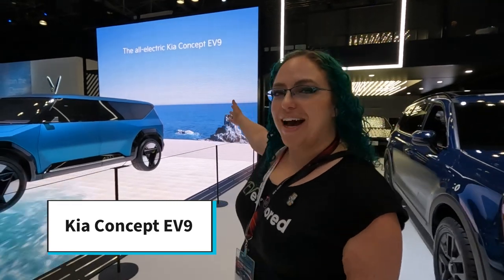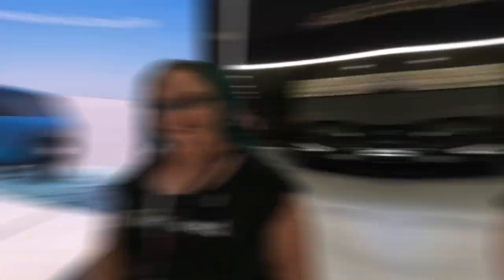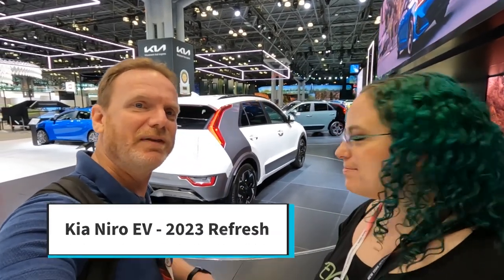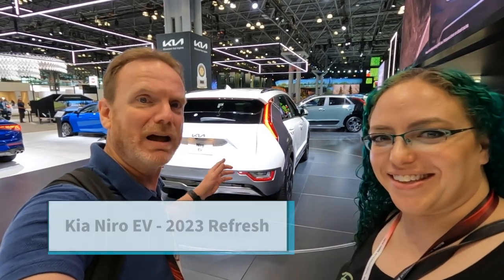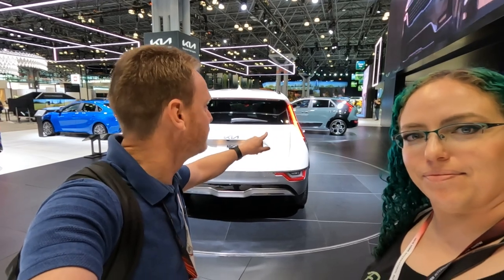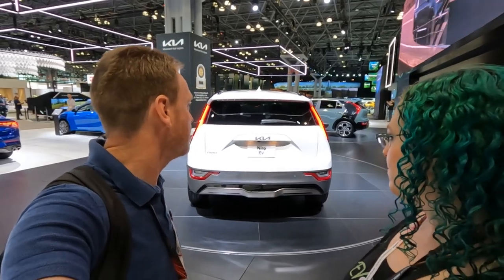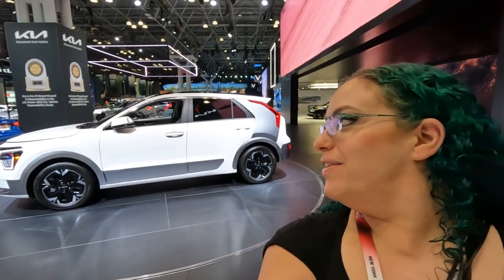Here we have the Kia Concept 9, which we saw unveiled at the LA Auto Show — going to be a really interesting vehicle in a couple of years. The Kia Niro is being refreshed for 2023; they'll still have a gas version and a hybrid version, and behind us is the EV version. I think it looks a lot better — I like the two-tone, which is a design I haven't seen much before but they pull it off well. The Niro is an amazing offering, one of the more petite SUVs on the market, which is my preferred body style.